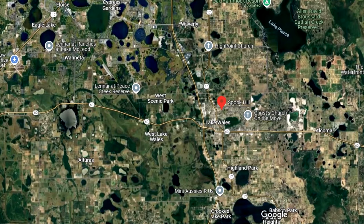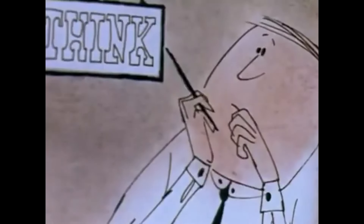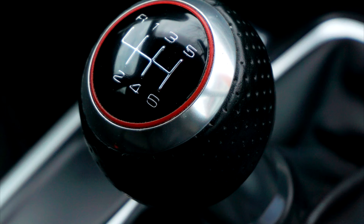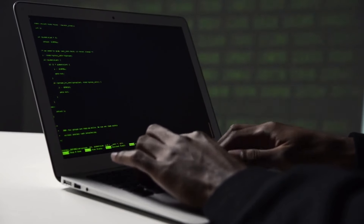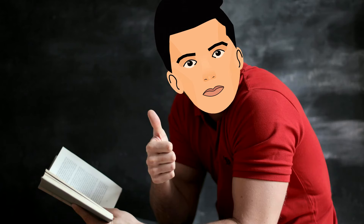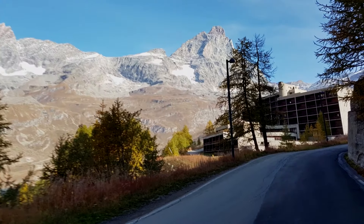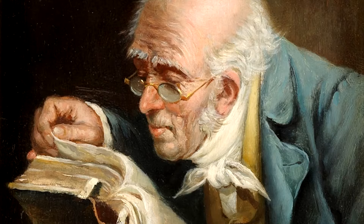Spook Hill in Lake Wales, Florida is a famous example. It looks like an uphill or a downhill depending on where you look at it. But when you park your car at the bottom of what seems to be an uphill and put it in neutral, the car will actually roll up by itself instead of going down. The explanation is simple: it's an optical illusion — a naturally occurring one. The surrounding landscape creates a false horizon line, making a slight downhill slope appear uphill. When the car seems to defy gravity, it's actually just rolling downhill.